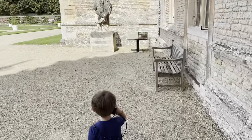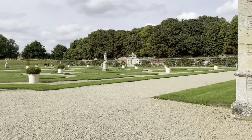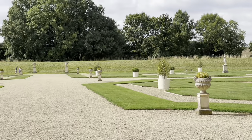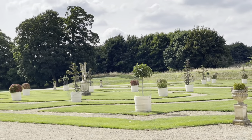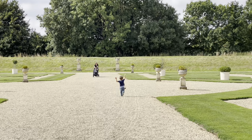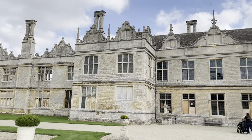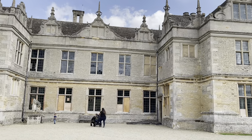Where's mommy? These are the beautiful gardens. Here we are in the beautiful back gardens of Kirby Hall. They have these amazing statues in the center of these designs carved out by rocks. And then you have the house right over here, and some Roman statues and things like that. It's interesting stuff.